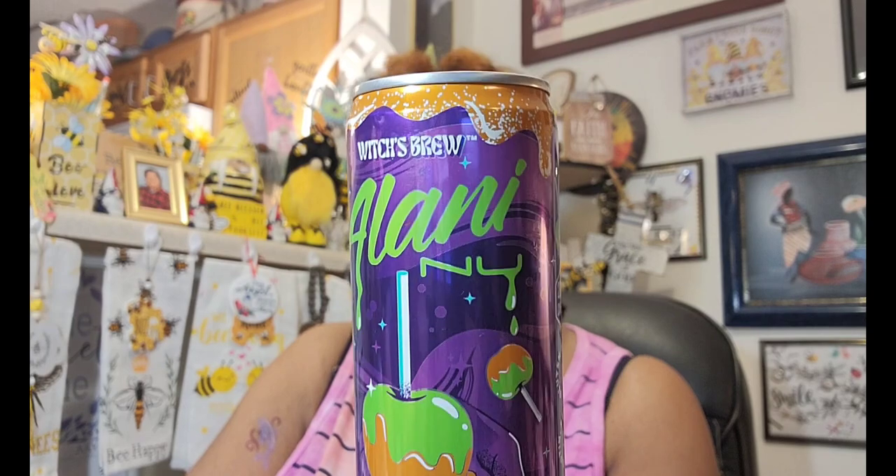This is the Alani Witch's Brew energy drink. I passed it by so many times because it has 200 milligrams of caffeine, but everybody says it tastes just like a caramel apple. I figured I can drink it in the middle of the day when I'm lagging — just don't drink it right before bed. So I got one because I'm curious. It's a 12-fluid-ounce can.